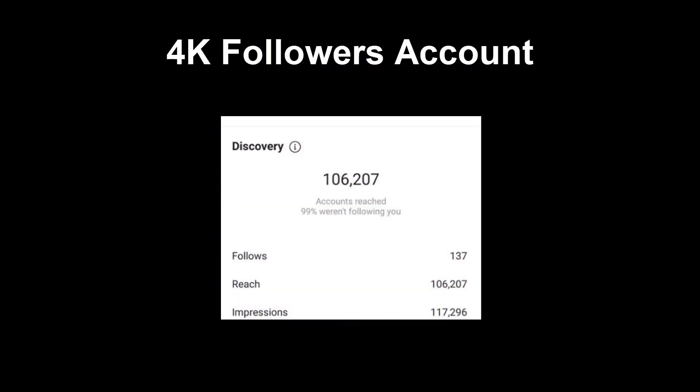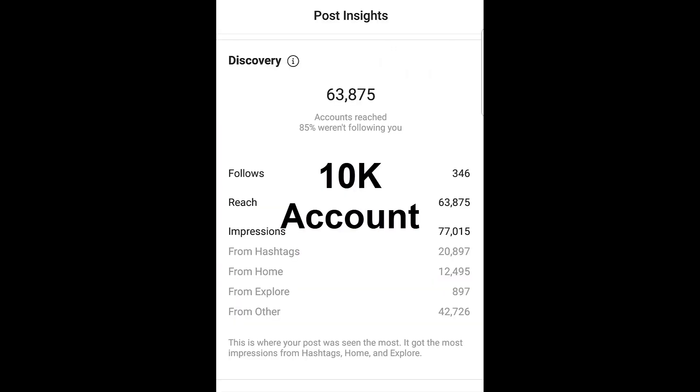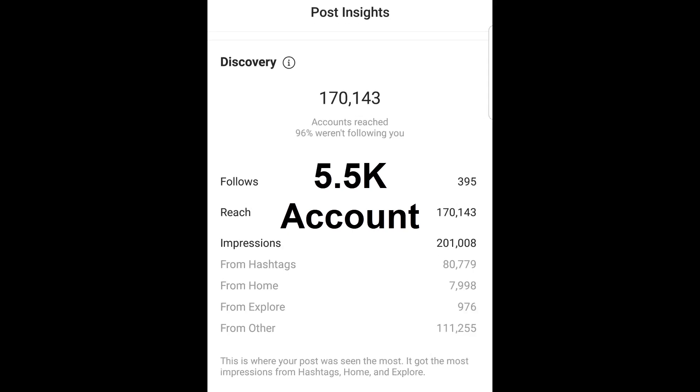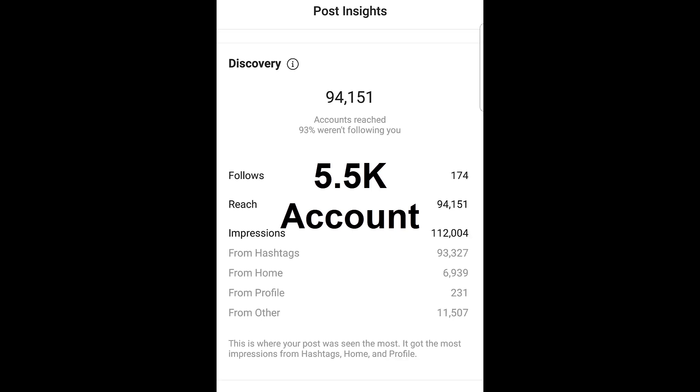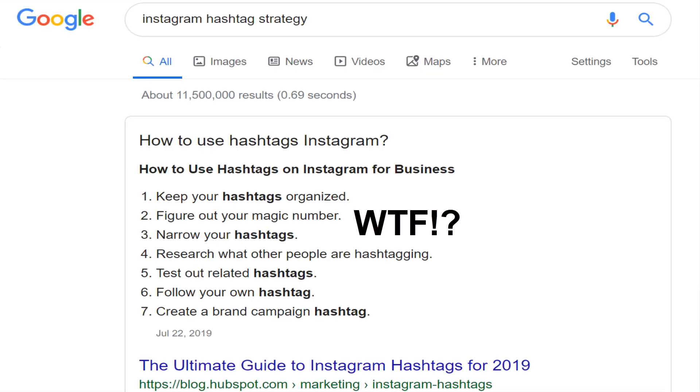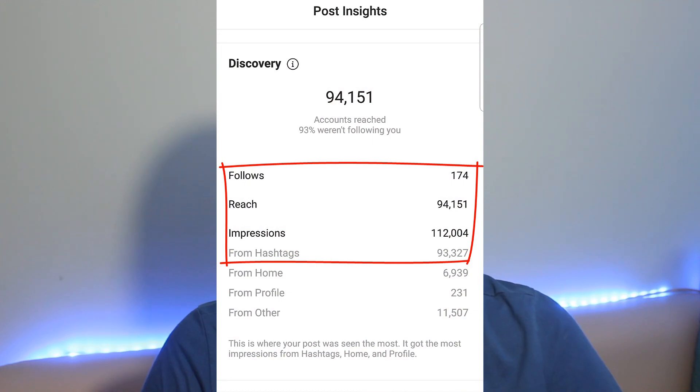There are a lot of changes happening on Instagram lately, but good hashtags are still generating a lot of exposure and are crucial for fast organic growth. I've seen a lot of people sharing Instagram hashtag strategies that are outdated or that never worked at all, so I've decided to share my complete hashtag strategy that works right now. Make sure to watch this video till the end because I'm going to reveal everything you need to do to start getting that sweet reach and engagement from hashtags.